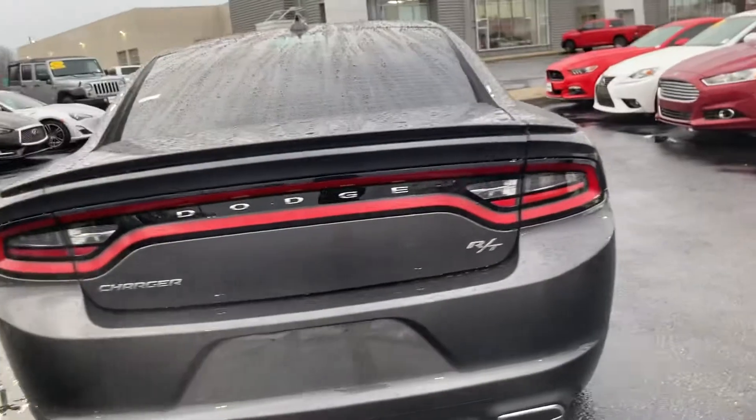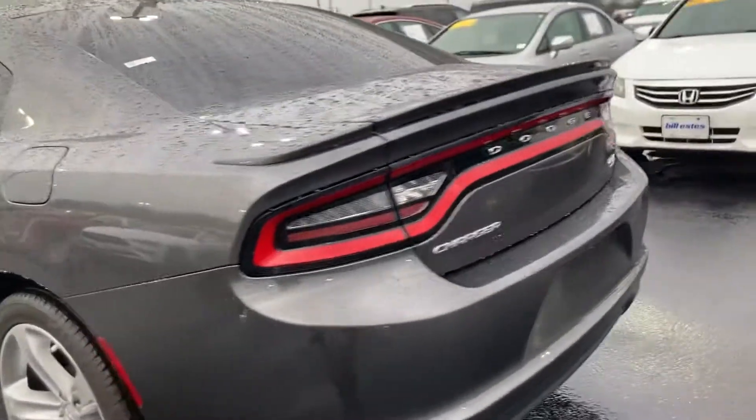Across the back, the bumper looks like it's in really good shape. Again the wheels aren't crazy — they haven't been curbed or anything.